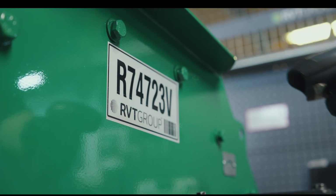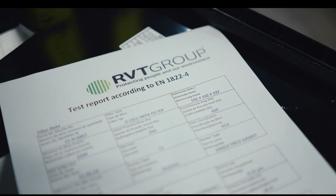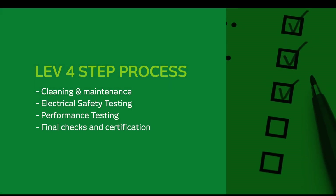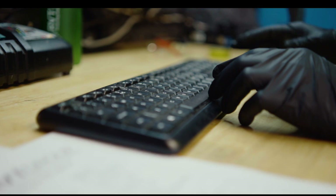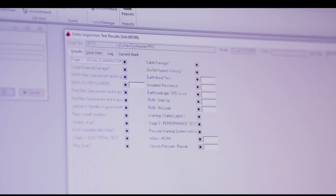When it comes to LEV equipment, we have a four-step process: cleaning and maintenance, electrical safety testing, performance testing, and then our final checks and certification. All of this is recorded on our system so that customers have the confidence that test information is there when they require it.